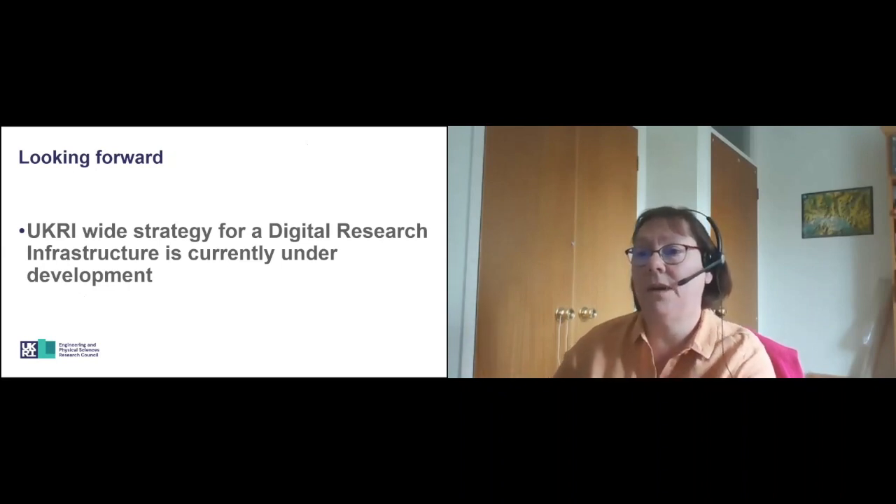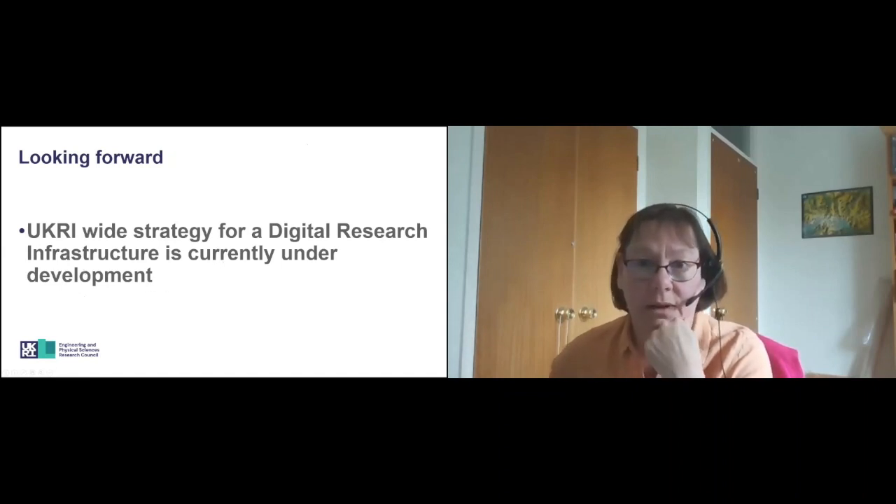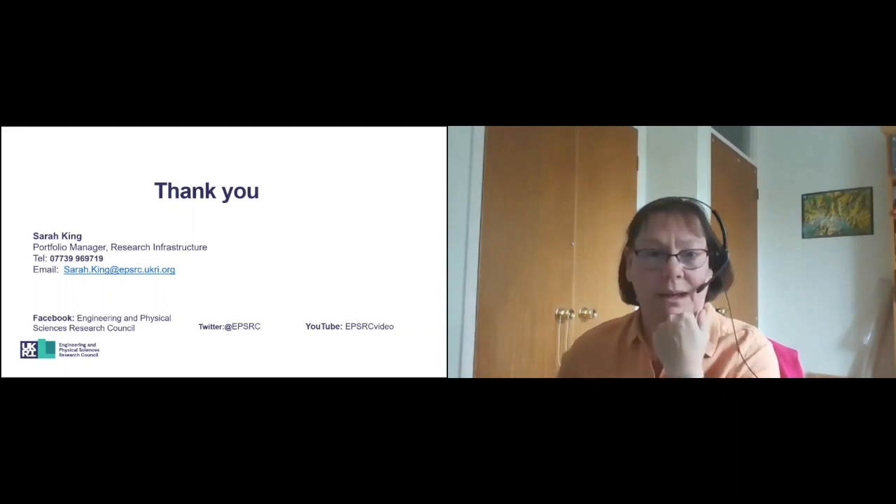Looking forward, we are looking to have a UKRI-wide strategy for a digital research infrastructure that is currently under development. There remains a strong case being made for the continued investment in people, skills and software. We are looking at the advent of exascale computing in terms of hardware and software requirements, and there is also some investigation into the case for a national research data plan and investment. And that's all from me. Thank you.